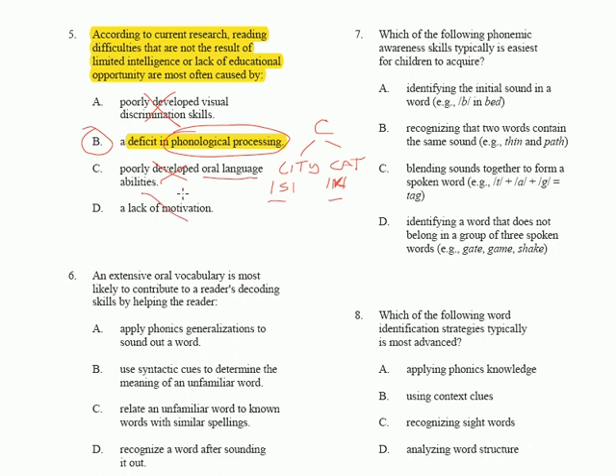Lack of motivation — let's just put an X through that. So that takes care of question number five.